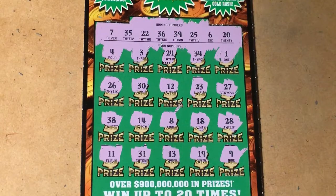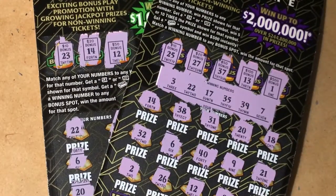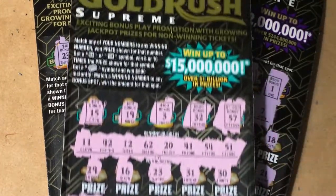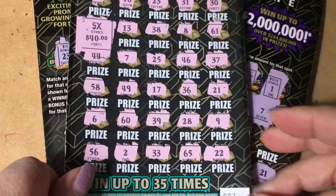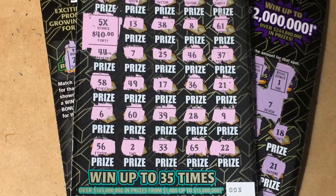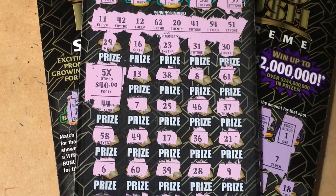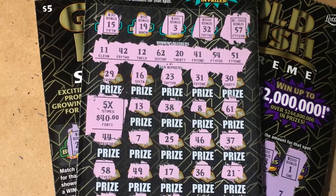The two smaller Gold Rush tickets were losers, but the big ticket delivered! The $30 Gold Rush Supreme gave us $200, and that was ticket number 3. Fabulous — love it! Go out and find your winning ticket today. See you next time. Thank you for watching. Bye bye!